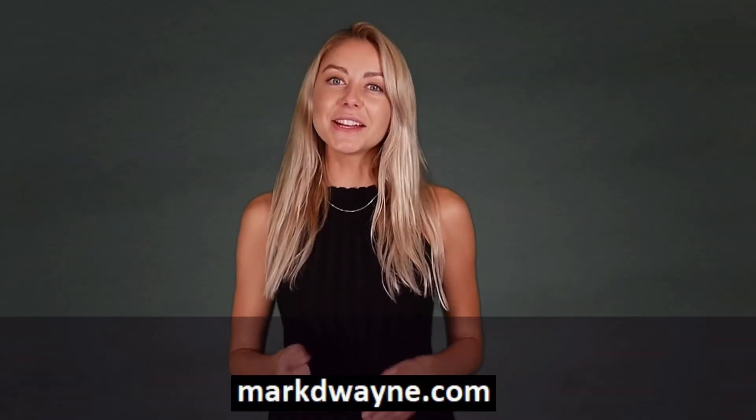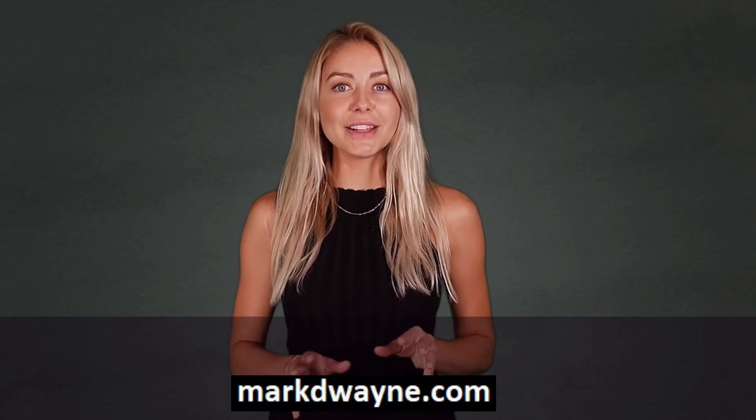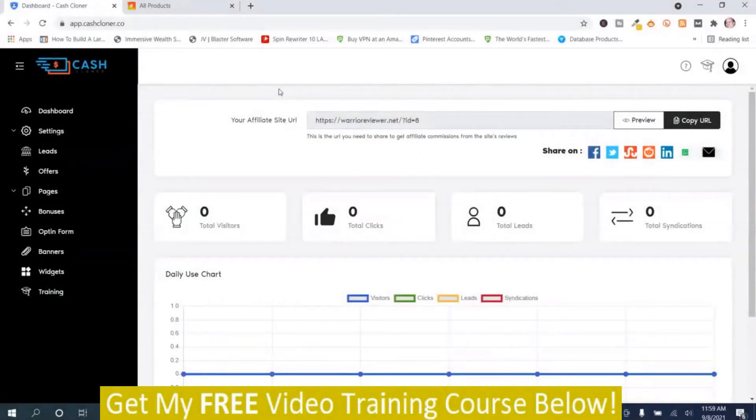Hey there, thanks for joining us. Mark Duane here from markduane.com. Here we are in the members area of Cash Cloner. Basically, Cash Cloner is an affiliate review website maker, and you can promote offers from JVZoo, Warrior Plus, and ClickBank.